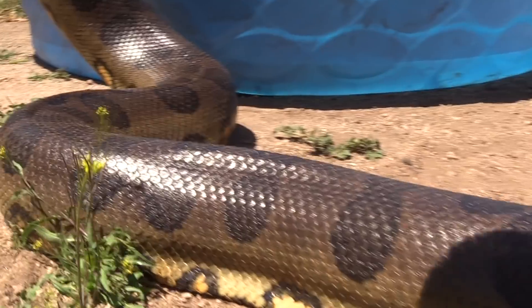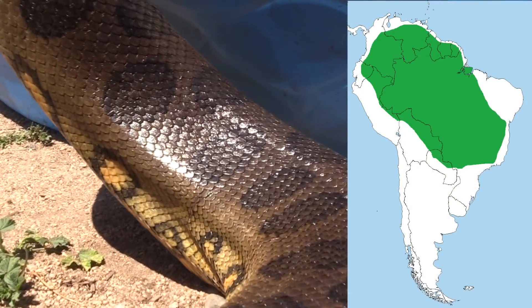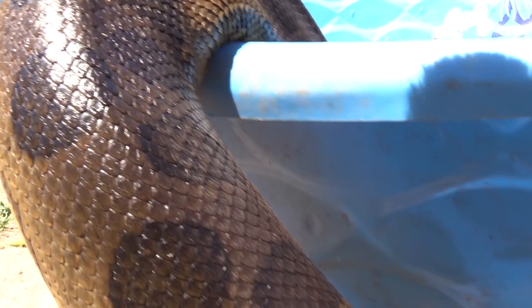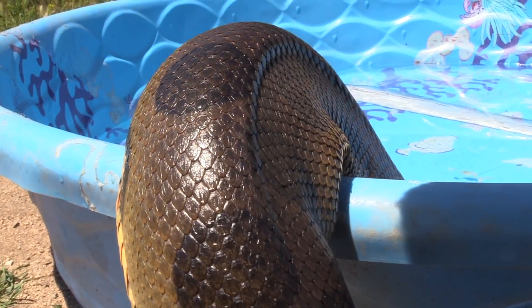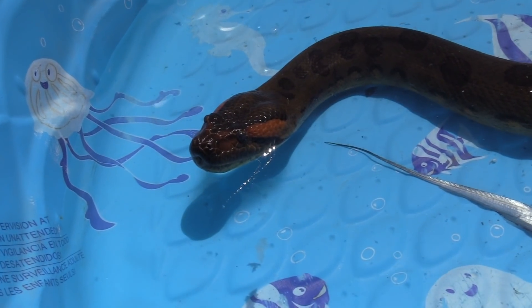Anacondas are the world's heaviest snake. Found in South America, they spend most of their time in or around water. They're clumsy on land, but sleek and efficient swimmers, often floating just below the water with their snouts poking above the surface.